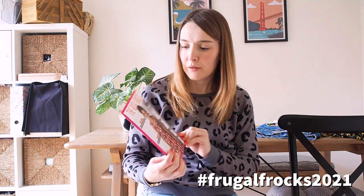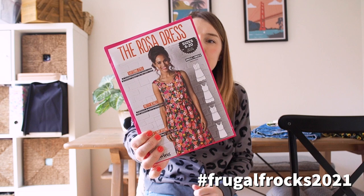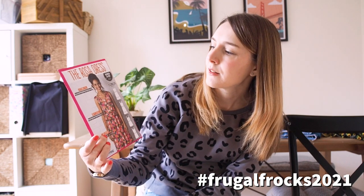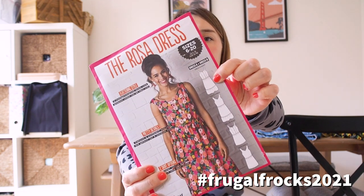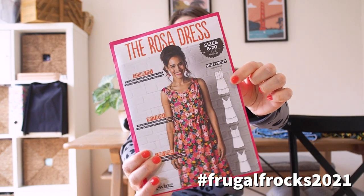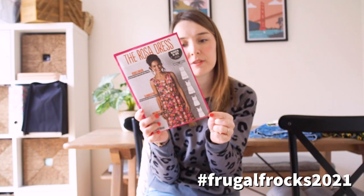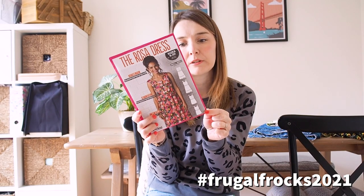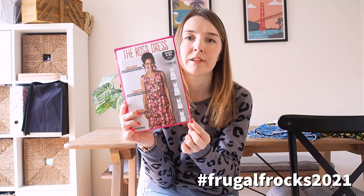I also have this really pretty Rosa dress pattern — a lovely sun dress that buttons down at the bodice and can tie up at the straps or be worn plain. I think it would make a really pretty casual summer dress, and fabric suggestions are light cotton, cotton lawn, crepe, or rayon.